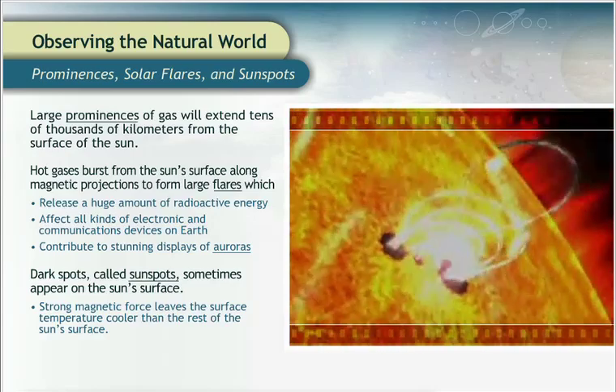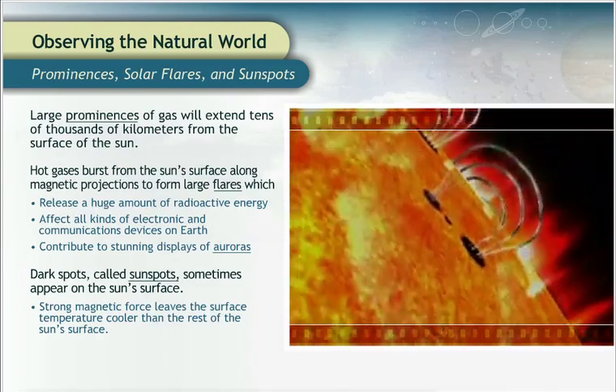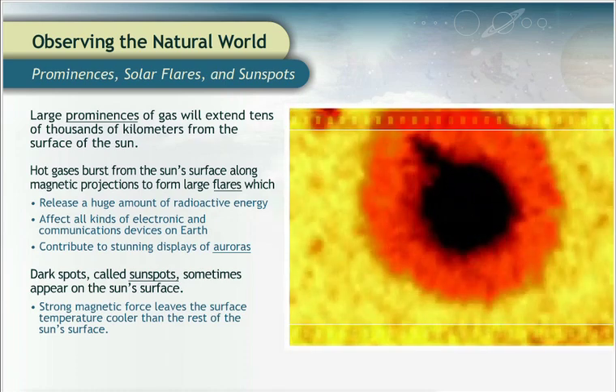And even though sunspots are cooler than the rest of the Sun's surface, they will still reach temperatures of about 4,500 degrees Celsius. Even a cool spot would vaporize a spaceship in a heartbeat.